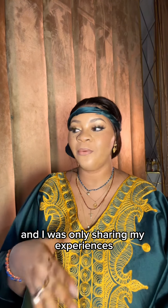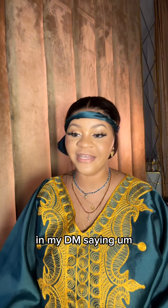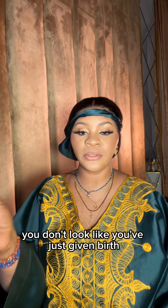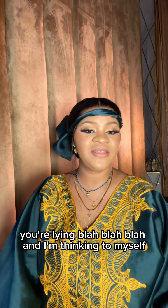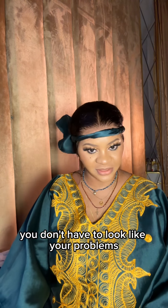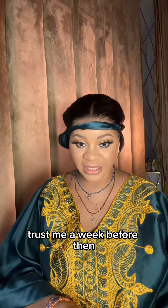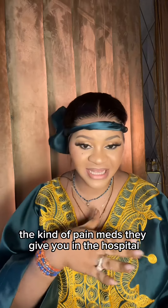I was only sharing my experiences, only to receive some nasty messages in my DMs saying 'you don't look like you've just given birth, you're lying,' blah blah blah. And I'm thinking to myself — let me let you know, you don't have to look like your problems.